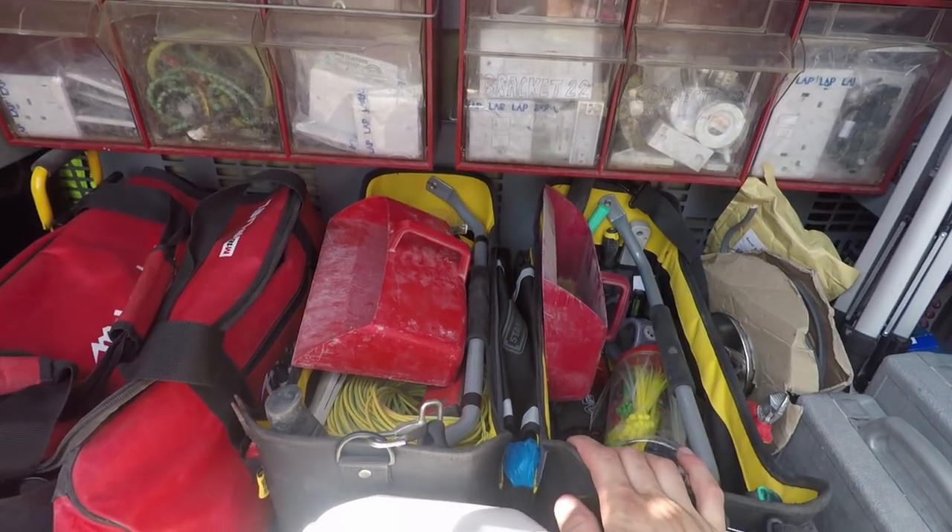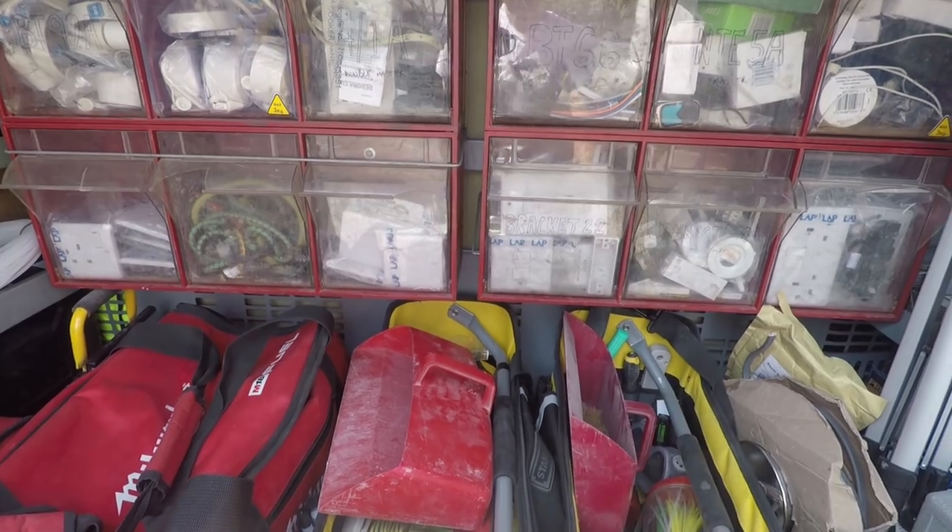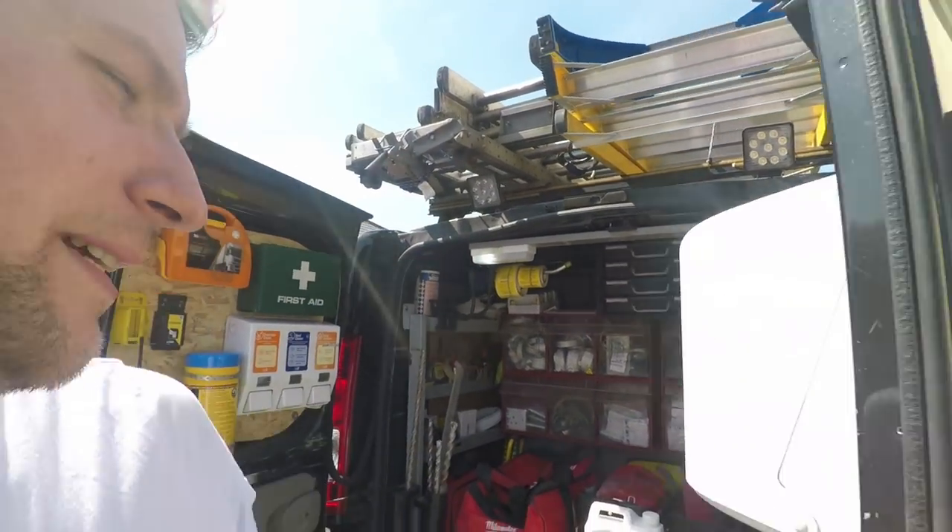I even went to the liberty of sorting out the tool bags and stuff. So we've actually got his and hers dustpans. I'm her — obviously Ken and Dolly. I'm Dolly.